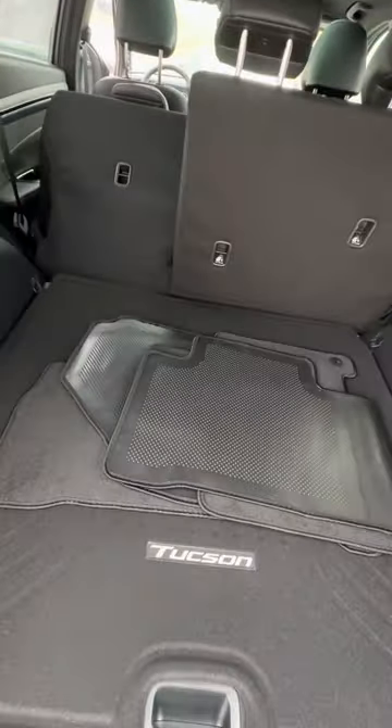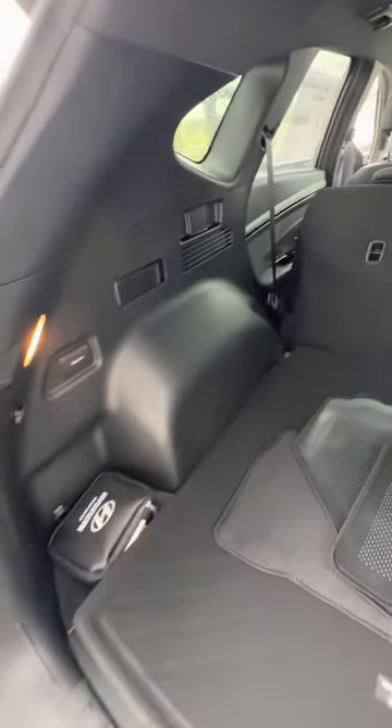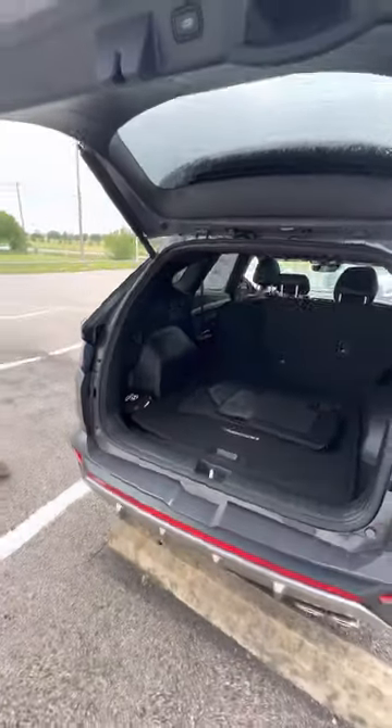Power lift gate, power trunk. You have weather floor mats with your cargo floor mats in it. You can lay your back seats down with easy access from here, and there's a spare tire and jack underneath there as well.